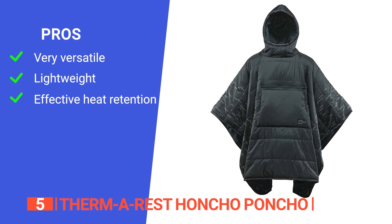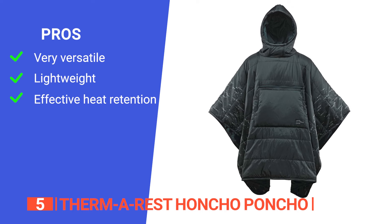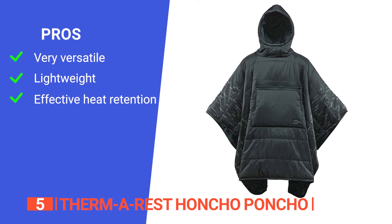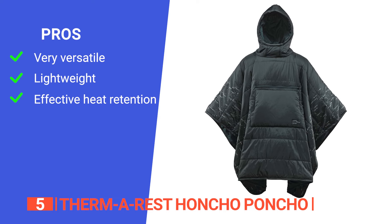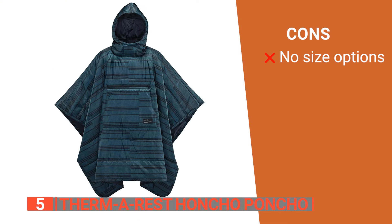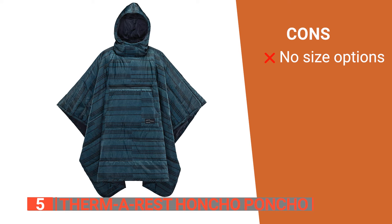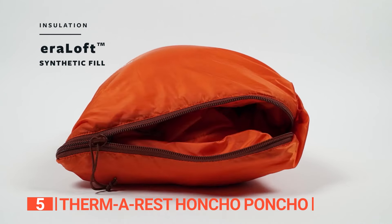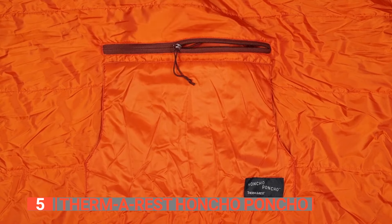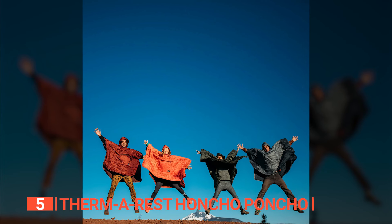Its pros are: it can be worn as a poncho or used as a blanket, making it suitable for various outdoor activities and situations. It weighs only 1.5 pounds and packs into its own storage pocket, making it easy to carry and transport. And it is very efficient at retaining warmth thanks to the use of hollow fibers. However, it is designed to fit most people, and the one-size-fits-most approach may not be ideal for individuals on the extreme ends of the size spectrum. The Therm-a-Rest Honcho Poncho is a versatile and lightweight outdoor essential that offers water-resistant warmth, convenient pockets, and the flexibility to be worn or used as a blanket, making it a practical and cozy choice for any adventure.